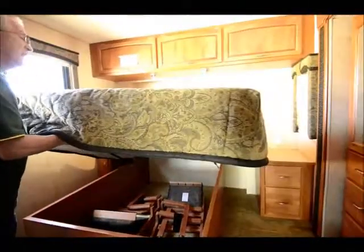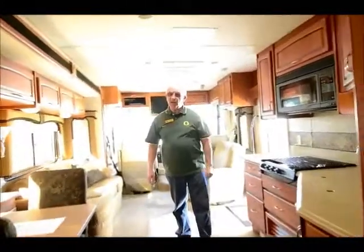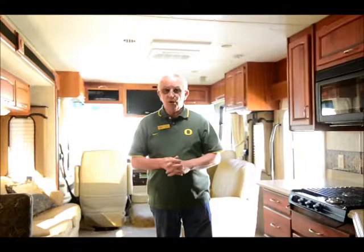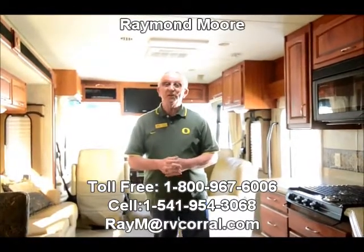So it's a very nice coach. My name is Raymond Moore with the RV Corral in Eugene, Oregon. Thanks ahead of time for watching this video. If you're in the market for a nice clean used late-model motorhome — diesel, gas, it doesn't really matter — I sell them all. Please give me a call or stop on by. Cell phone is always on my hip. Thanks again folks, have a great day. Go Ducks!